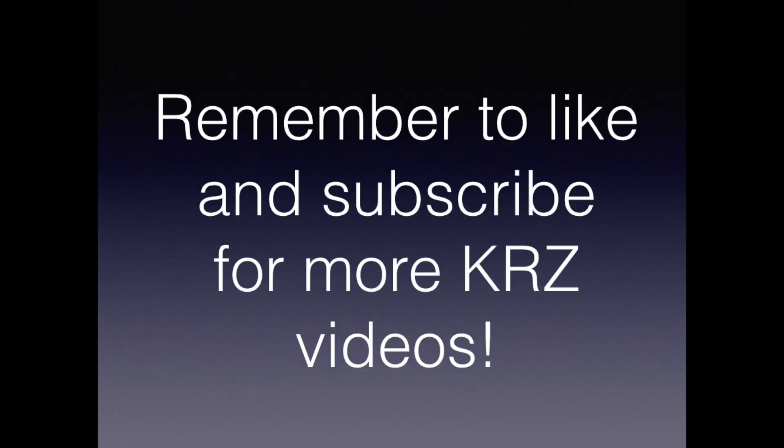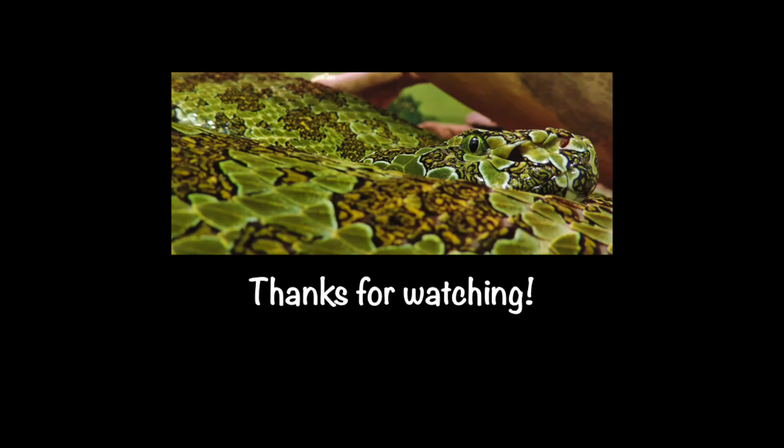Here's the venom that we collected — you can see it's not yellow like many snakes. Remember to like and subscribe if you enjoy our videos, and have a great day.